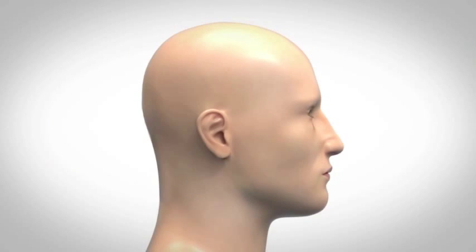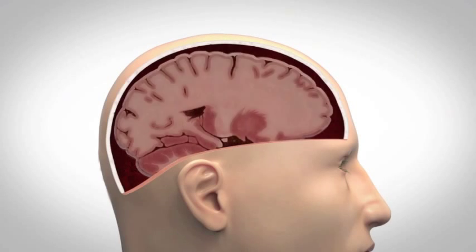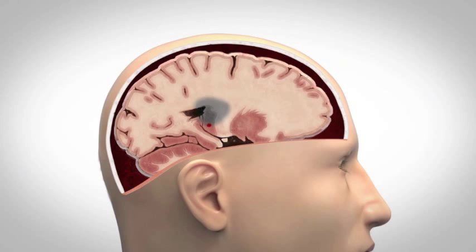Stroke is the second most common cause of death in the world. It is caused by the interruption of the blood supply to a part of the brain. The most common type of stroke occurs when a blood vessel is choked by a clot. Such a stroke can be treated with clot-busting drugs that return circulation.